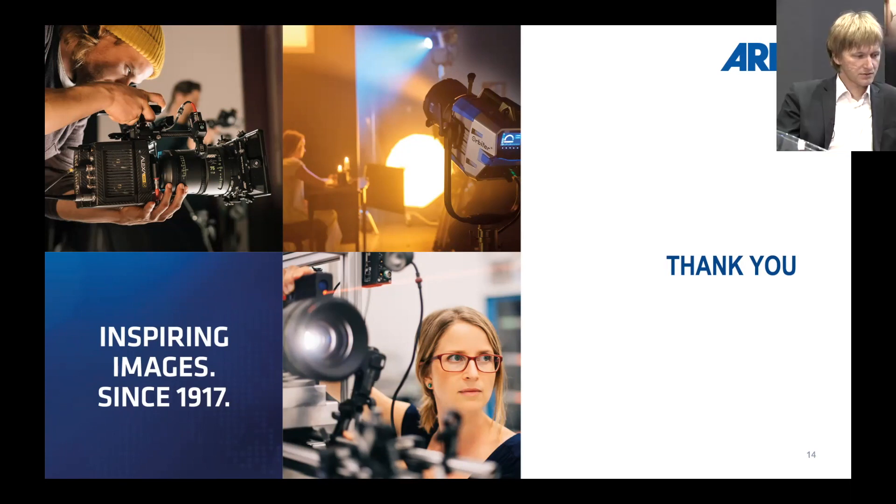Thank you very much, it was a nice presentation. There are no questions at the moment, so thank you and see you next time.